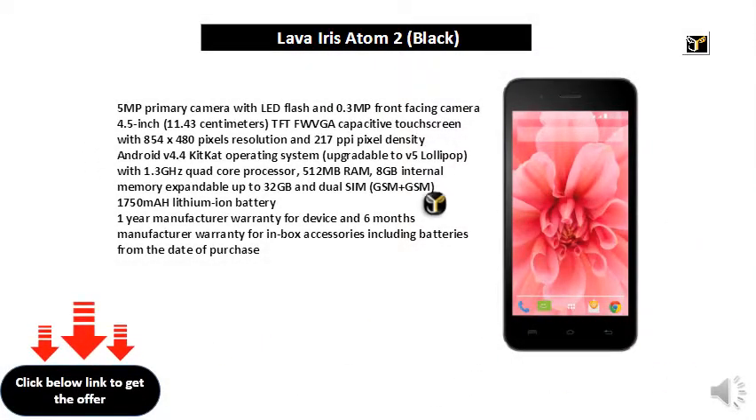5MP primary camera with LED flash and 0.3MP front-facing camera. 4.5 inch (11.43 cm) TFT FWBGA capacitive touch screen with 854 x 480 pixels resolution and 217 ppi pixel density. Android v4.4 KitKat operating system, upgradable to v5 Lollipop, with 1.3 GHz quad-core processor.